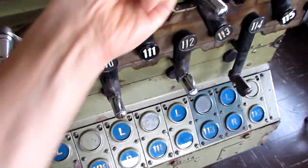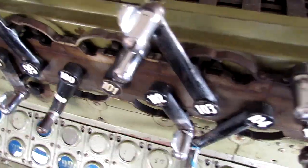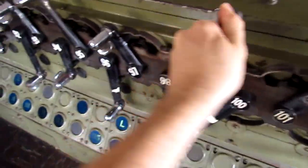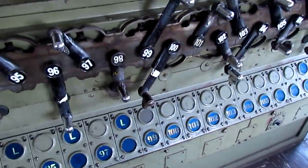All right. This is the R. It's on. You want to switch these? Yeah. 64.